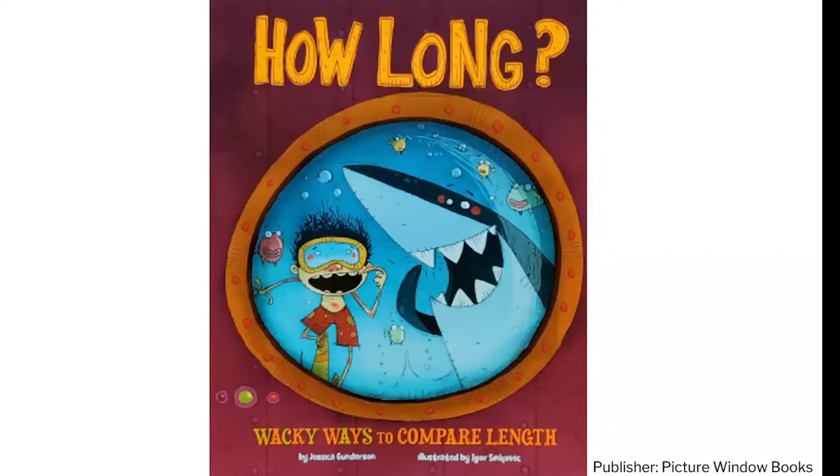Hi, everyone. Today I'm going to read a book from my special red bag from Raising a Reader. It's called How Long? Wacky Ways to Compare Length. The author is Jessica Gunderson. She wrote the book and Igor Sinkovic drew all the pictures — he's the illustrator.